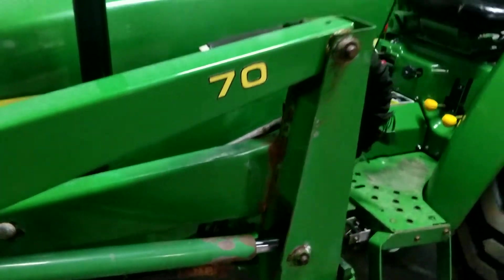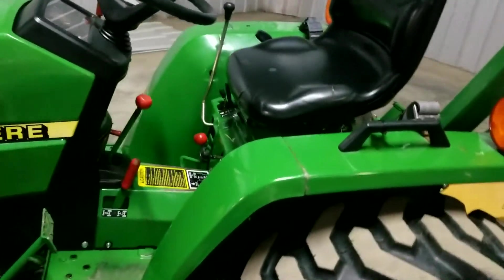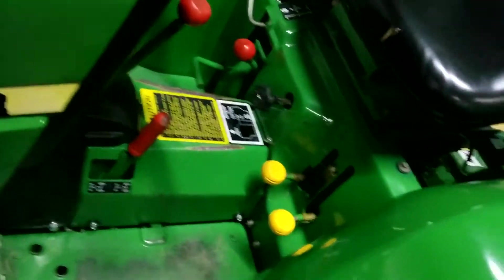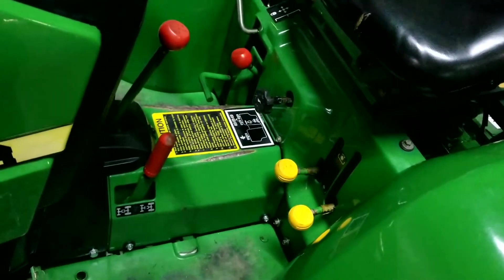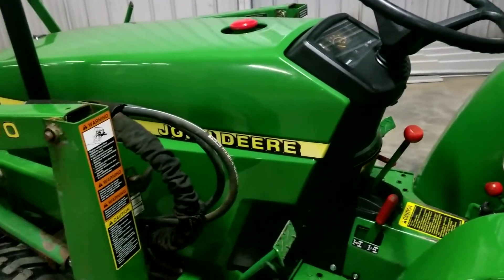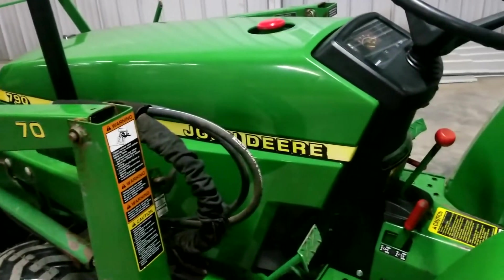Doing the walk-around — it's got some little paint coming off the edges here and there. The operator area is all real nice. This does have, as you can see the inside lever, an optional mid PTO on it, which is hard to find on the 790s.